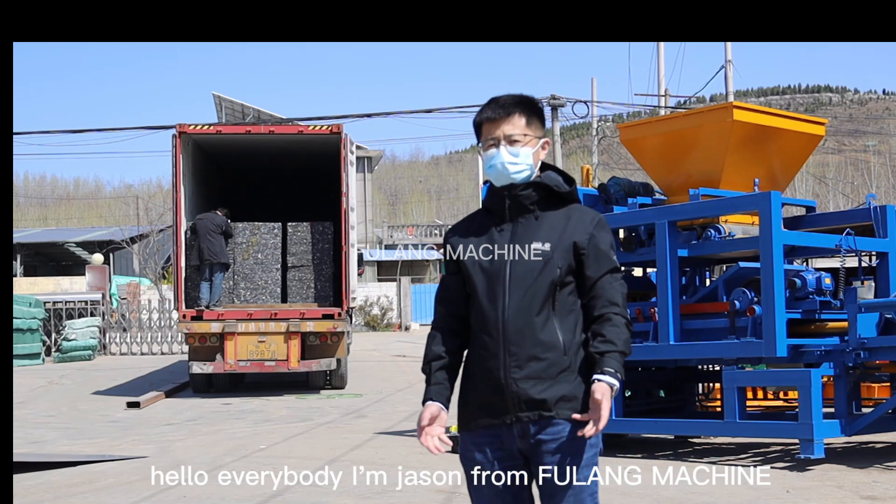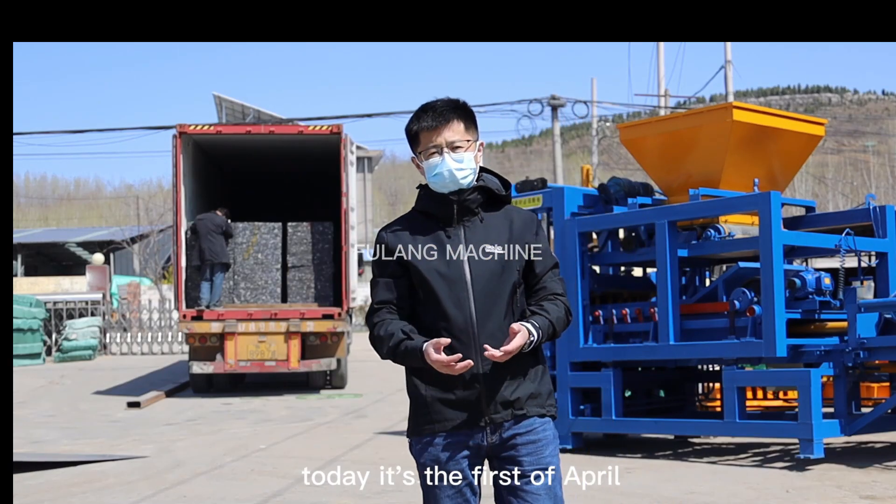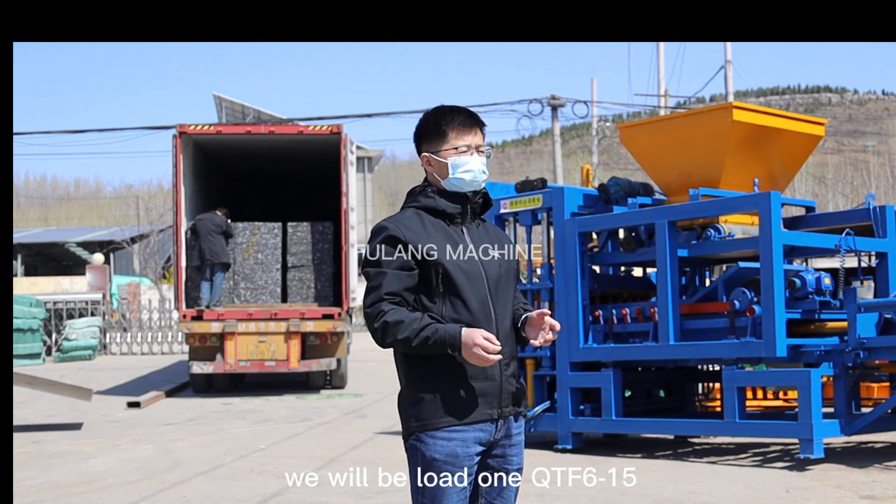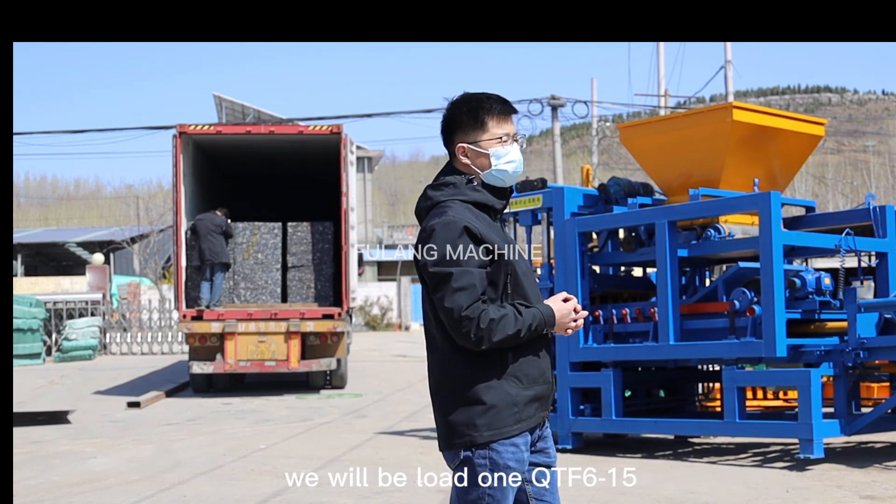Hello everybody, I'm Jason from Flow Machine. Today is the 1st of April. We will load one QTF615 to the Jamaica customer.